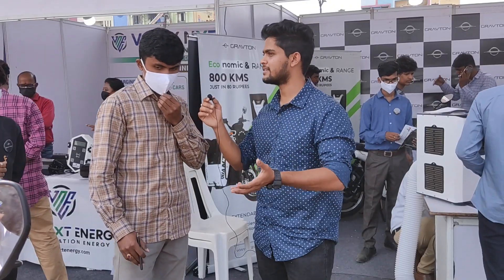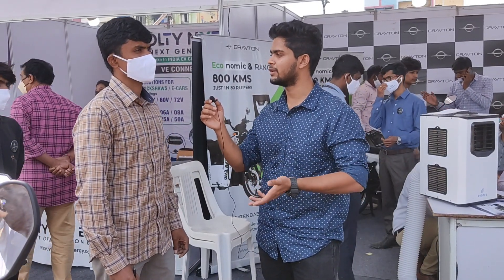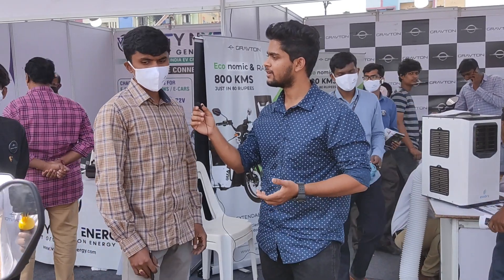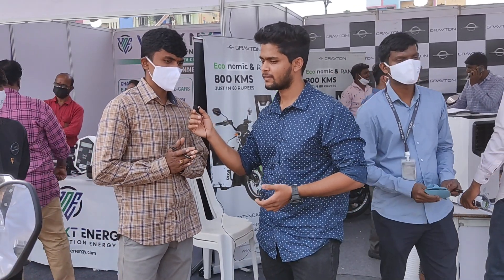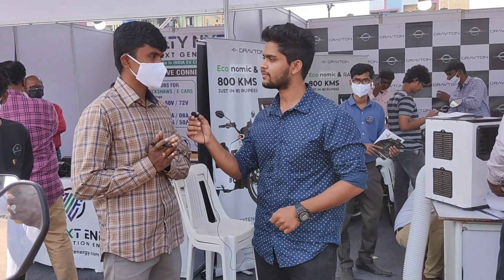What's the load capacity — how much load can it pull? Can it pull two people, roughly 150 to 200 kg? There is something called GVWR — Gross Vehicle Weight Rating. The GVWR of this vehicle is 260 kg, which includes the vehicle weight of around 95 kg.